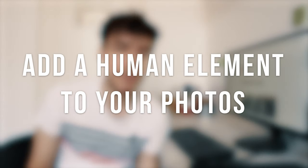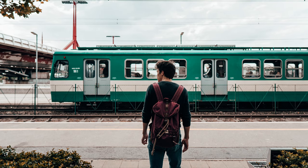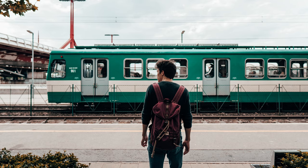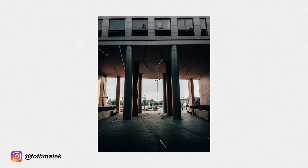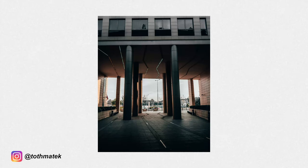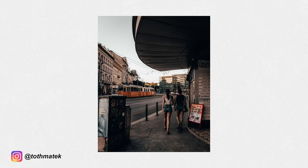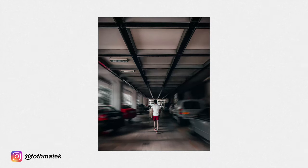Tip number one is to add a human element to your photos. The human element plays a very interesting role in photography both artistically and compositionally. Including a person in your photographs is going to result in dramatic changes. Not only does it allow you to portray scale within your photos but it also adds story to the scene. We human beings are naturally drawn to other human beings and their stories, and it's no different in photography. Bringing a friend along when you take photos can dramatically change the way you compose your shots and can certainly make your photos a lot more interesting.